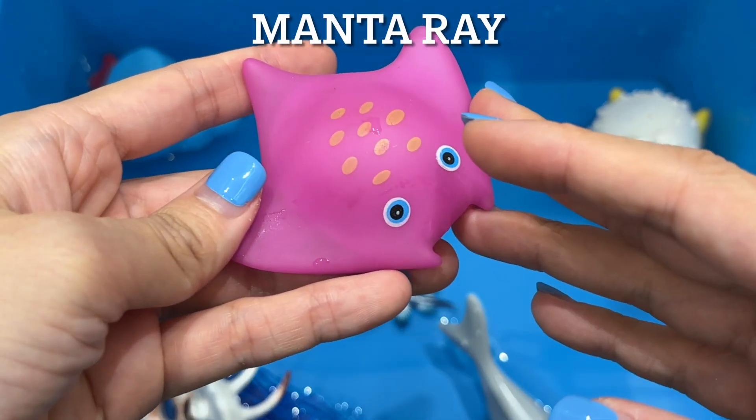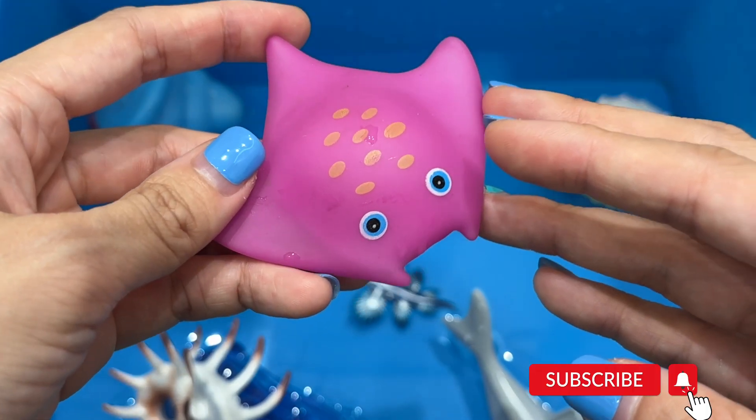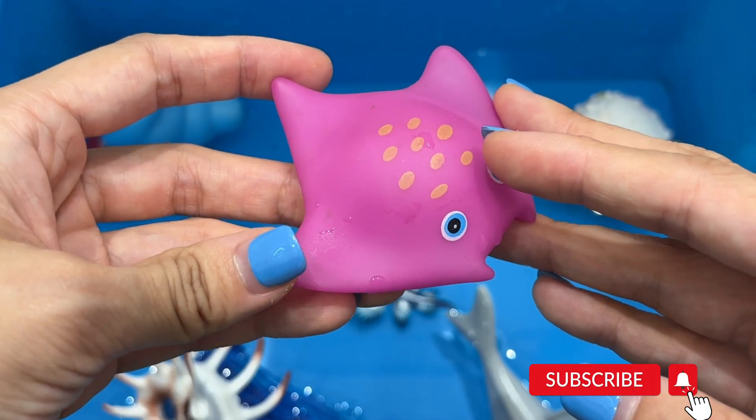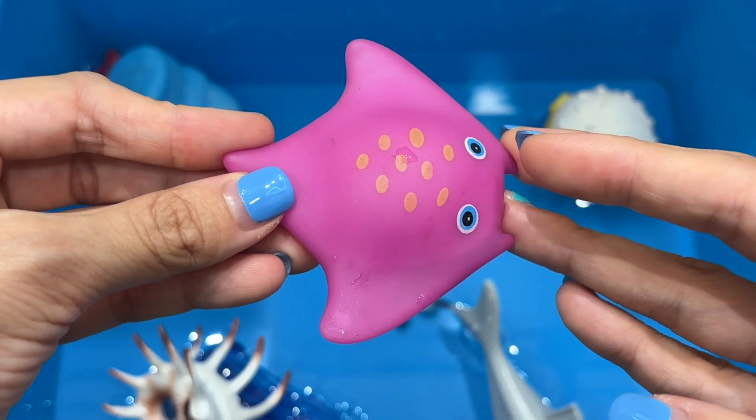Manta ray. Manta rays are flat-bodied fish but there are only two species. Manta rays do not eat meat or fish from other marine animals. They feed on tiny living organisms called plankton floating in the water.